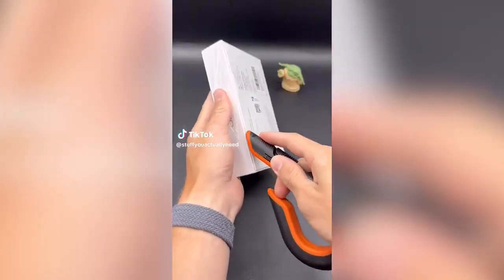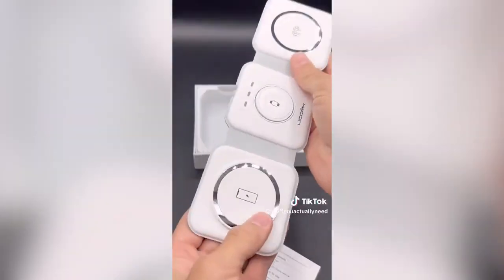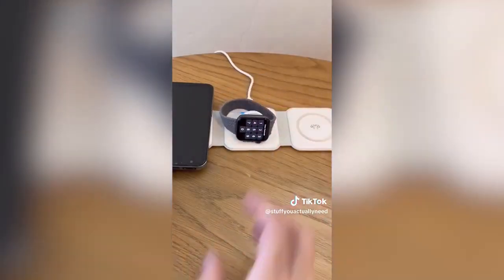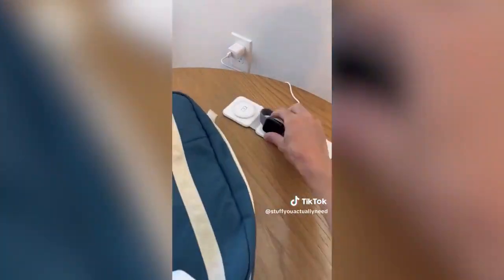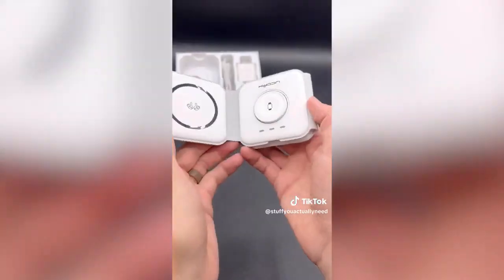I just got this new pad that will charge my phone, watch, and headphones all at the same time and just look how tiny it gets. It's perfect to travel with, it's great to have at home, it's small enough to just carry around in my pocket and the design is so cool.